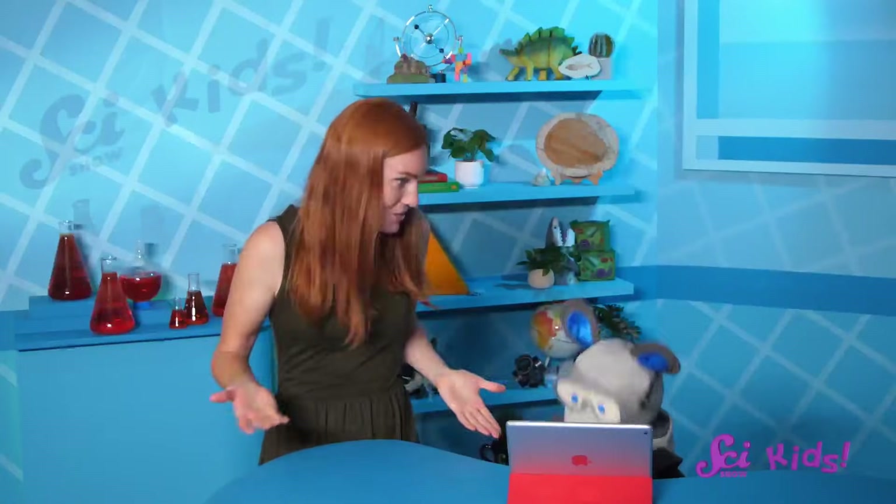What are you laughing about? Did someone tell you a joke? I love jokes. Are you going to tell me? What are you laughing about? What's so funny?